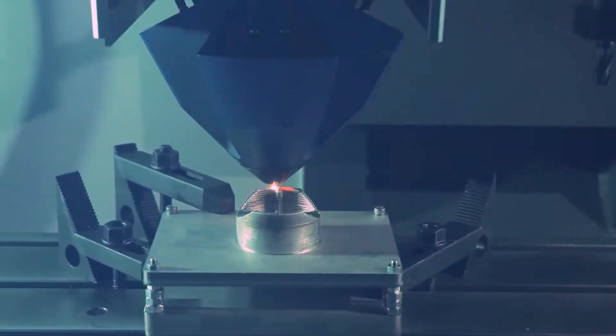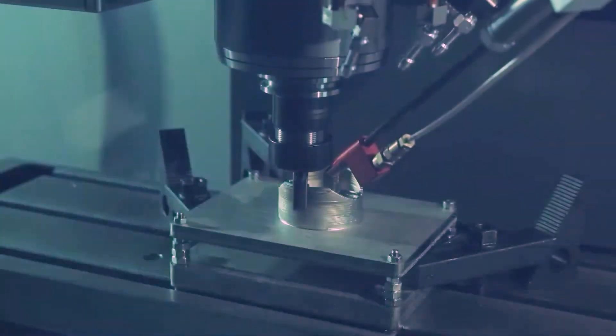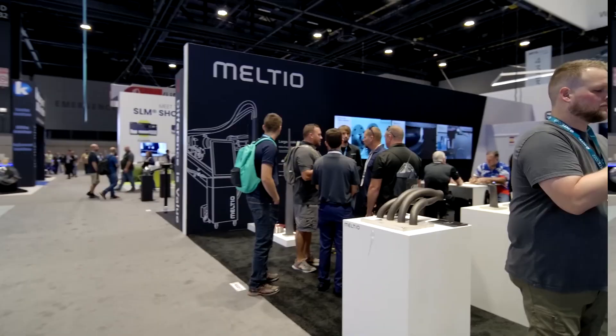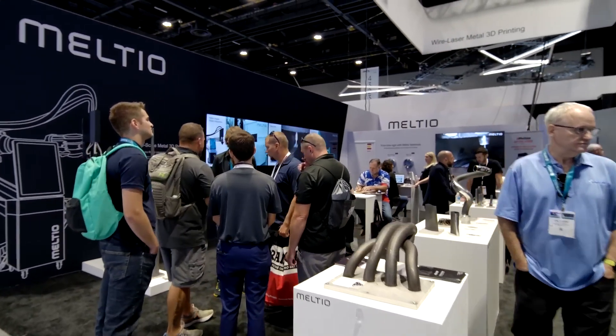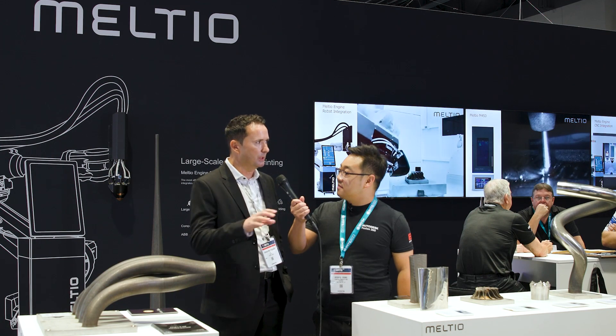That's really cool. What are you most excited about with everything you guys are showing here? I always come back to the beauty of 3D printing — it's kind of agnostic to the application. If you look around the booth, you see a wide range of applications, different materials, different geometries, different parts. I love the fact that we're touching all these different sectors.